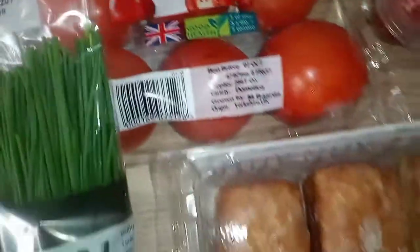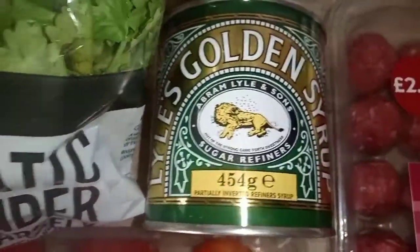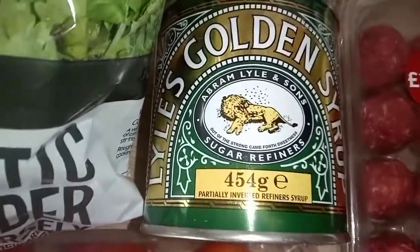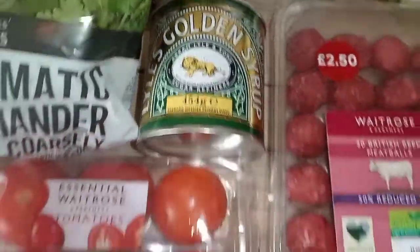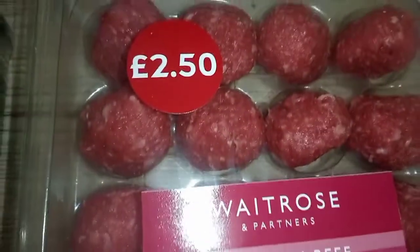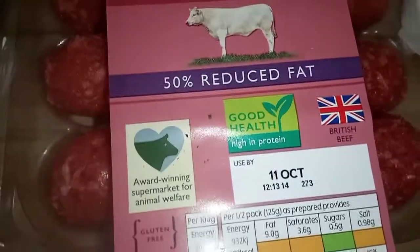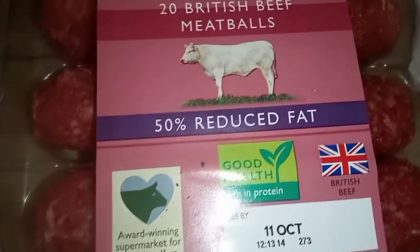I also got some tomatoes for my salad and cooking. I picked up a golden syrup for my pancakes and anything else I'm going to be baking this week. And I got a pack of yum-yums.